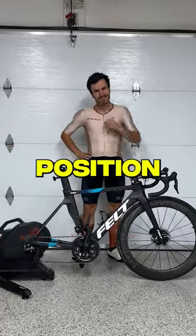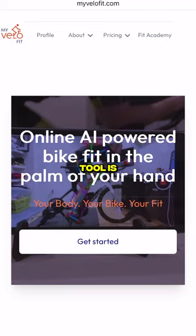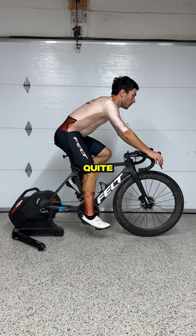Can an AI improve my position on the bike and make a complete bike fit? Let's find out! This tool is called My VeloFit. I've been using it for a while and I thought I could share it with you guys. It's quite easy.